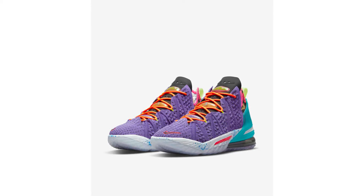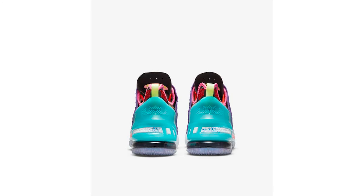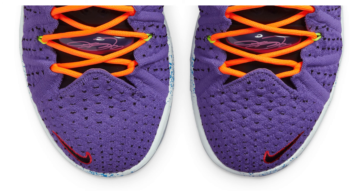So it seems like LeBron's going full Looney Tunes with his shoes now. I mean, with all those different colors, different blocking — I don't know. But looking from that point of view, it seems like his previous shoes have been following that kind of trend. So for this one, three out of five.